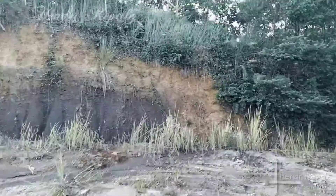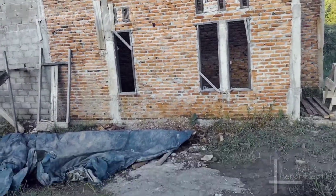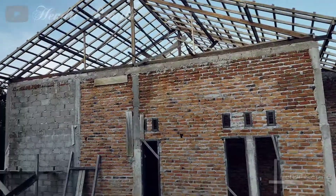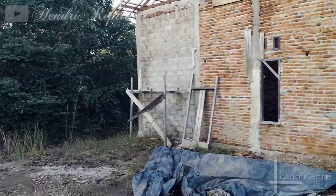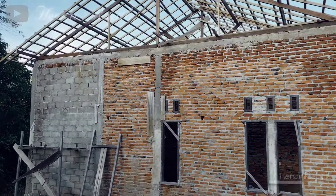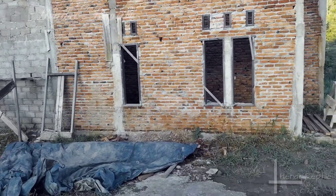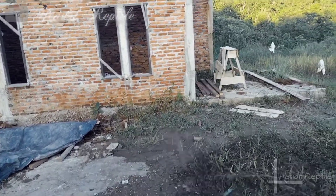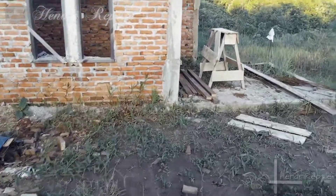Kali ini kita sudah berada di salah satu bangunan di mana kemarin ada laporan bahwa di bangunan ini ada temuan telur reptil. (This time we are at a building where there was a report that reptile eggs were found here.)